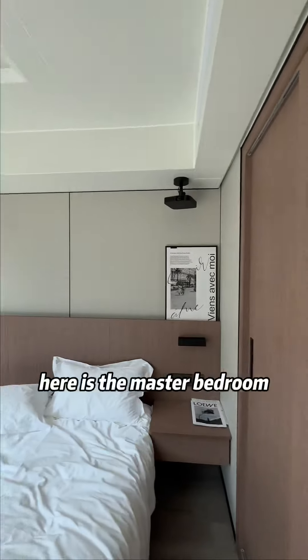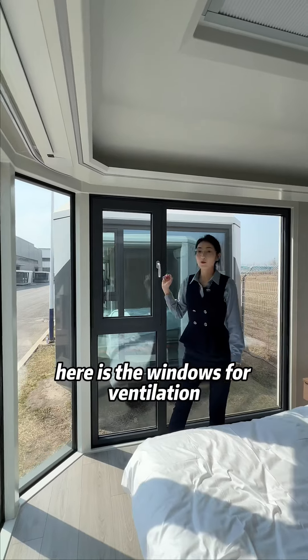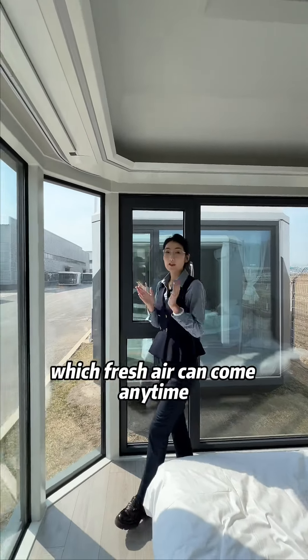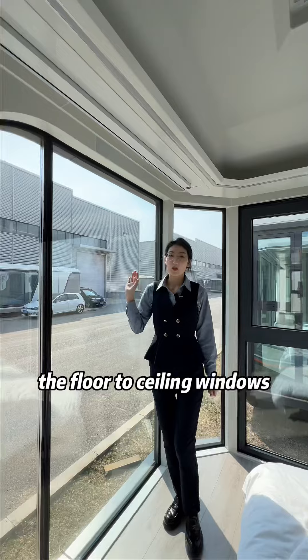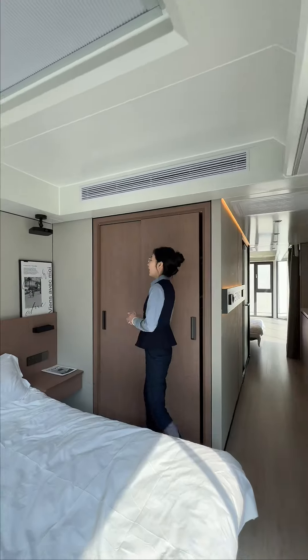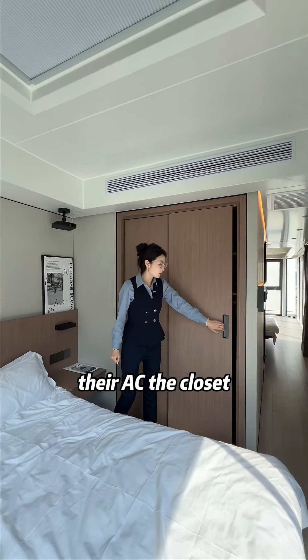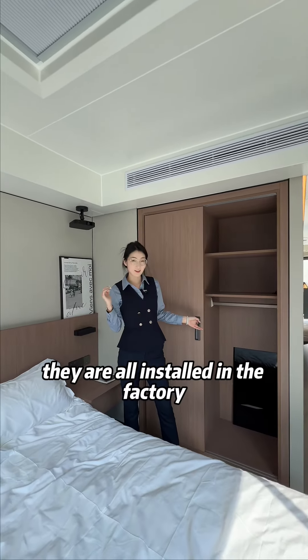Here is the master bedroom — my parents will always live here. There are windows for ventilation, so fresh air can come in anytime. The floor-to-ceiling windows let them enjoy the scenery from inside. Also, the projector, the AC, and the closet are all installed in the factory.